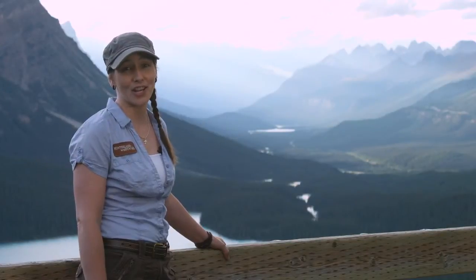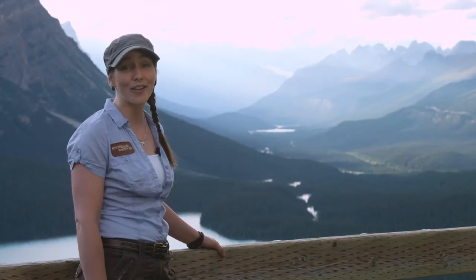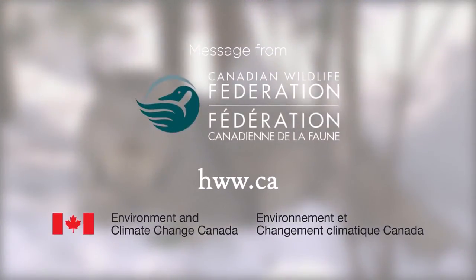Even if we may not get a chance to see these felines in the wild, it's amazing to know they're out there, surviving and thriving. And remember, no matter where you live in Canada, wildlife is close by, so get out and enjoy it.